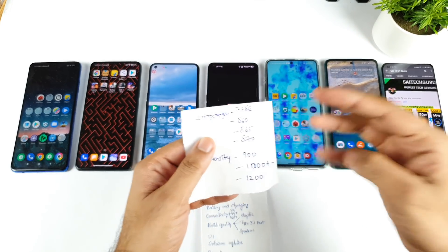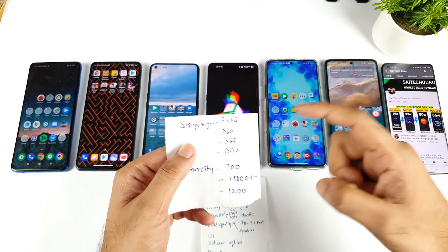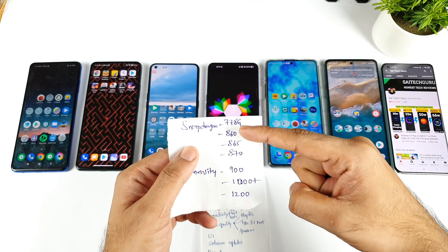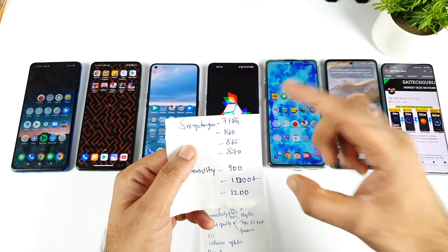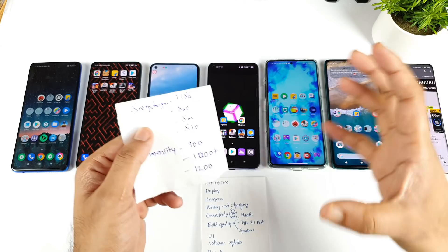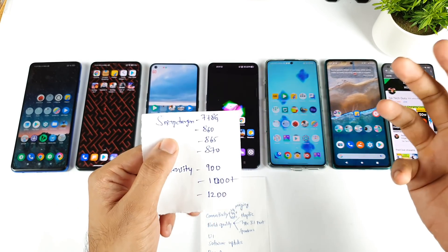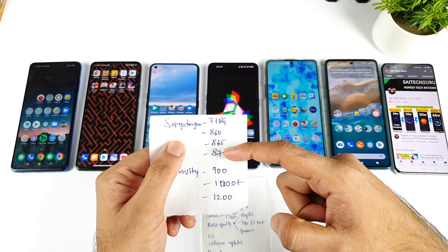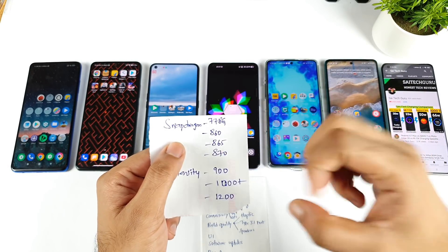In the Snapdragon processor there are four different processors you can find in this budget range: Snapdragon 778G, Snapdragon 860, 865, and 870. These are the four different processors we see mostly in the 30,000 range. Out of these four, Snapdragon 870 is the most powerful, and Snapdragon 865 is also really powerful.